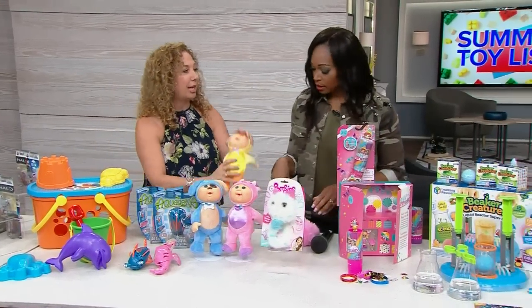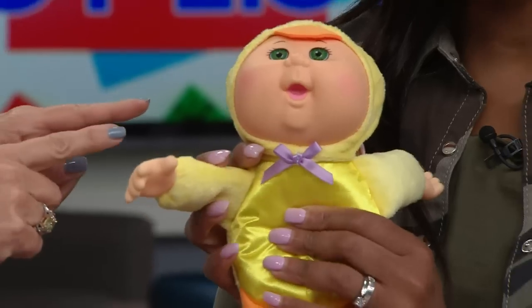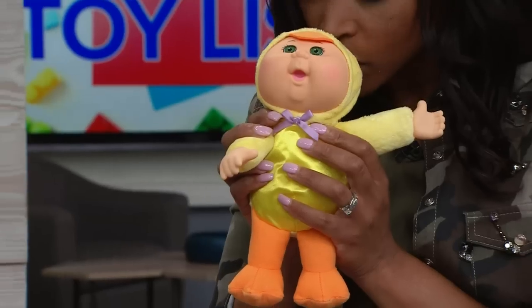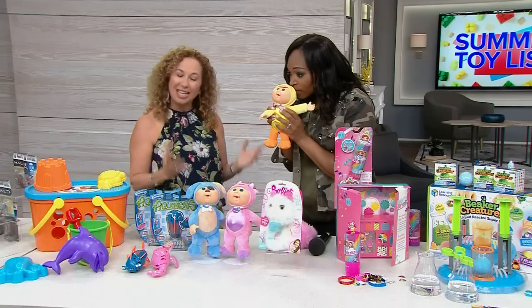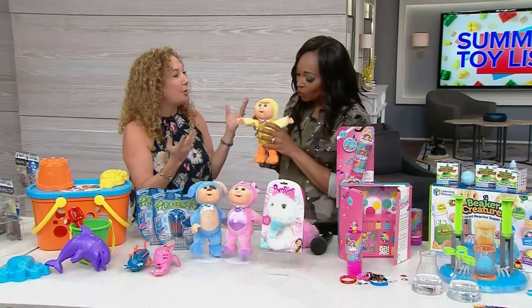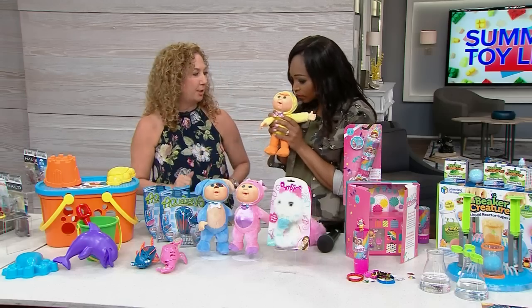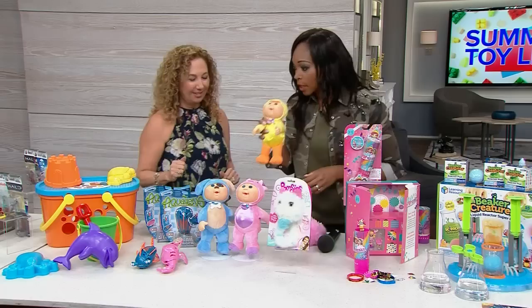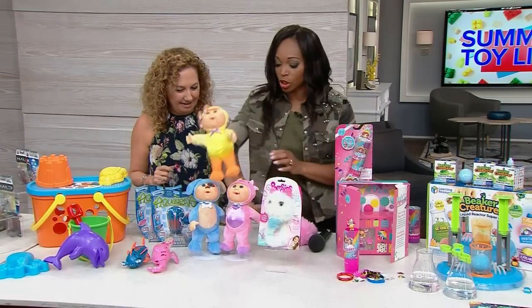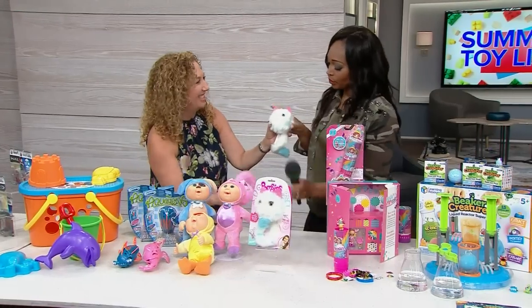Here's the best friend your kids are going to take everywhere — Cabbage Patch Kids Barnyard Cuties. We have our little pig and our little duck. They're very adorable, great for all ages, you can wash them, and kids will smell them like crazy — they smell so good!